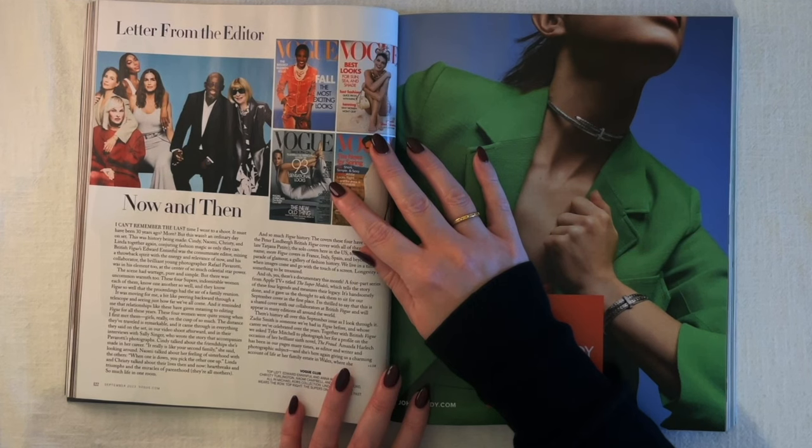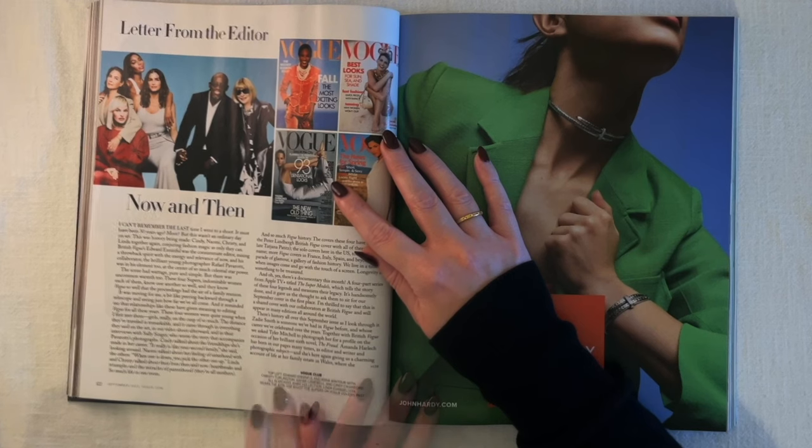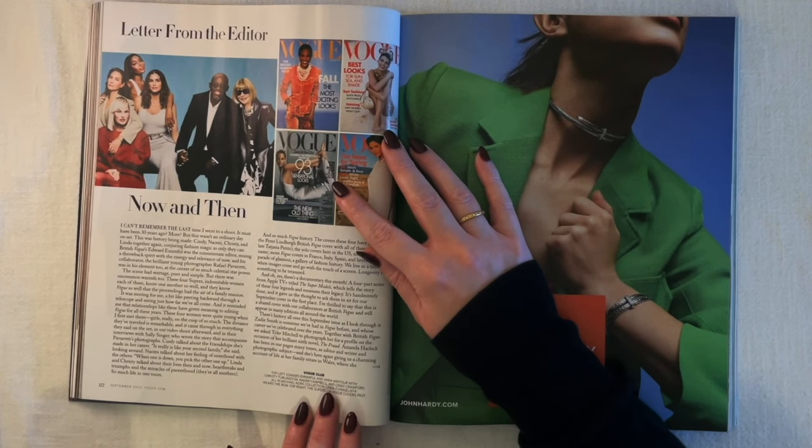'There's a documentary this month — a four-part series from Apple TV Plus titled The Supermodels, which tells the story of these four legends and measures their legacy. It's handsomely done, and it gave us the thought to ask them to sit for our September cover. I'm thrilled to say this is a shared cover with British Vogue and will appear in many editions around the world. Zadie Smith is someone we've had in Vogue before, and whose career we've celebrated over the years. Together with British Vogue, we asked Tyler Mitchell to photograph her on the occasion of her brilliant sixth novel, The Fraud. Amanda Harlech has been in our pages many times as editor, writer, and photographic subject.'